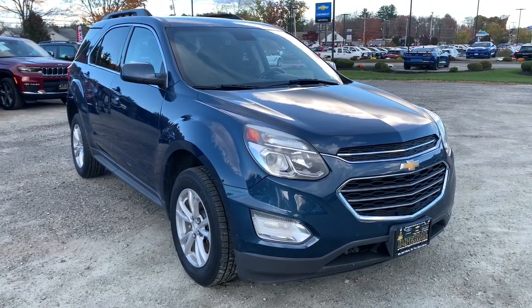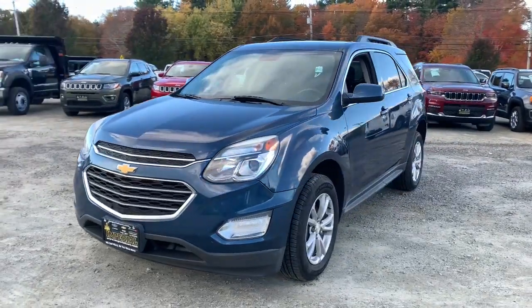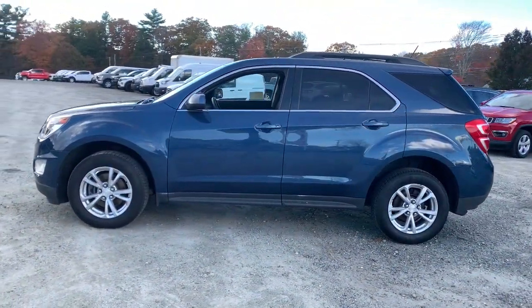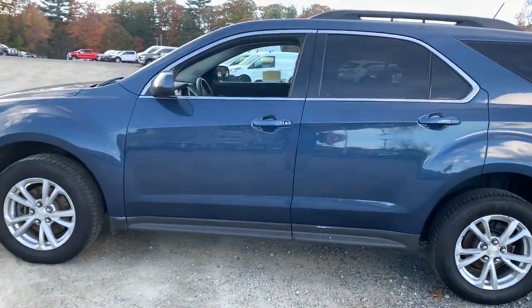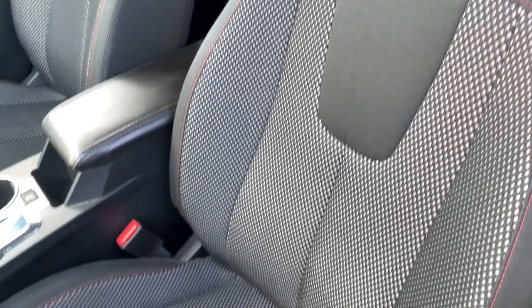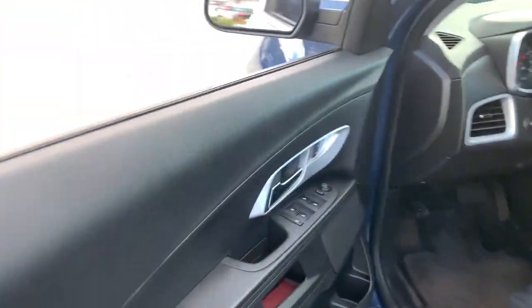Hop into the 2016 Chevrolet Equinox. With less than 90,000 miles on the odometer, this vehicle stands out from the rest. The advanced safety features, passenger-friendly cabin, generous cargo space, and connected technology of the Equinox help you navigate every twist and turn of the road with confidence and style.